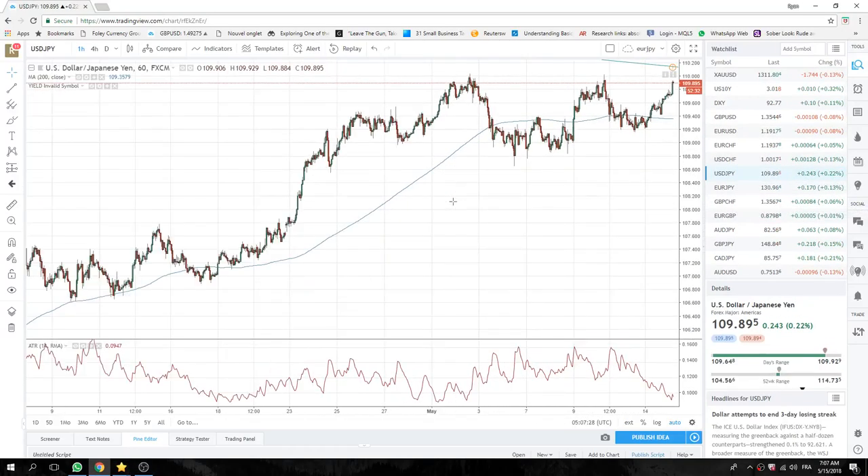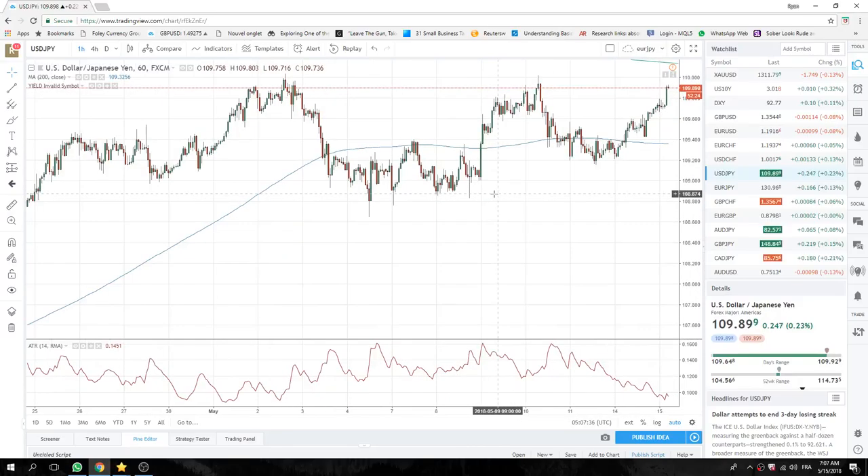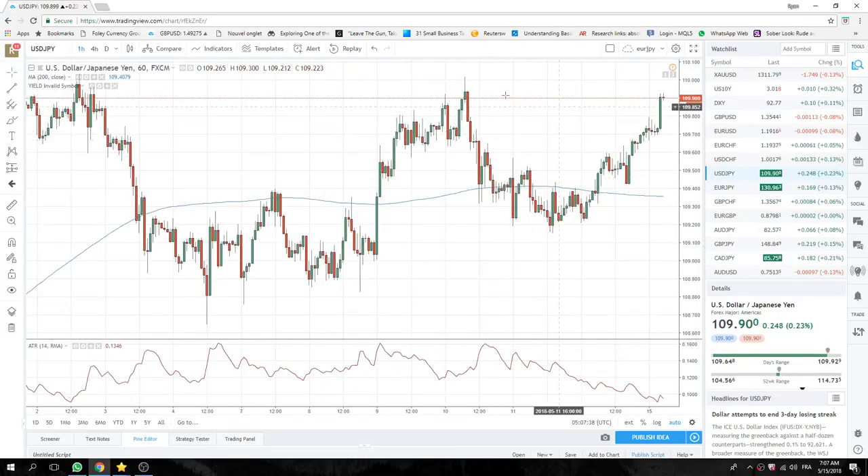Let's check out dollar yen here. We all know about this double top at 110.02. 109.93 the high. This looks like it's going to trade, so we're accumulating dollar yen. I have been accumulating dollar yen now for the last couple of hours.